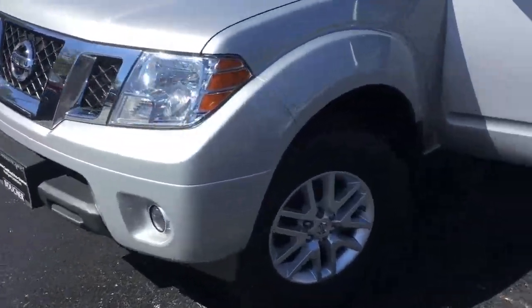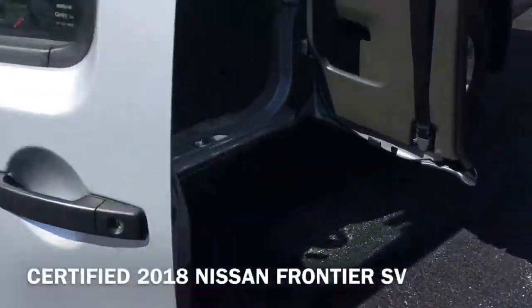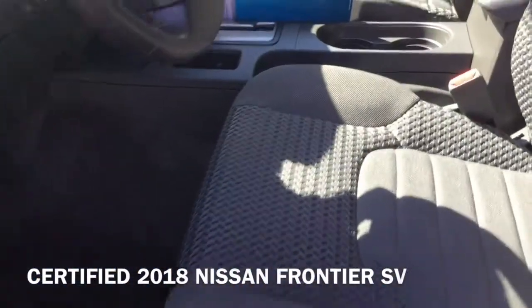Hi, I'm Taylor from Gordie Boucher Nissan of Greenfield. Today I pulled out the certified 2018 Nissan Frontier SV.